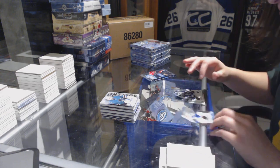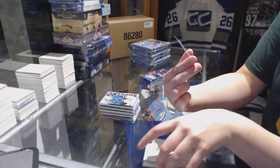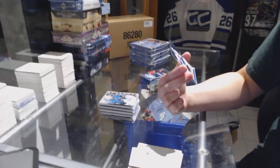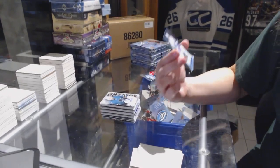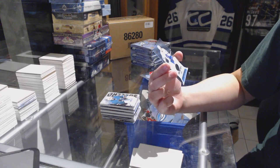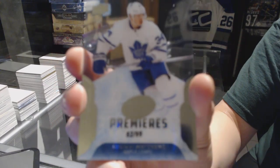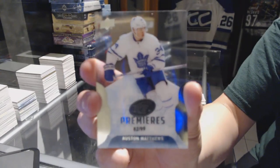I'm about to make someone a very happy guy. We've got an Ice Premieres rookie card numbered 82 of 99 for the Toronto Maple Leafs, Auston Matthews!